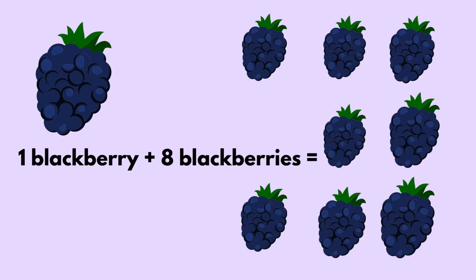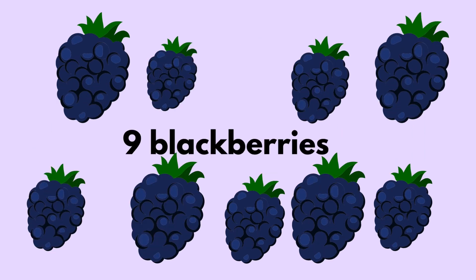One blackberry plus eight blackberries equals nine blackberries.